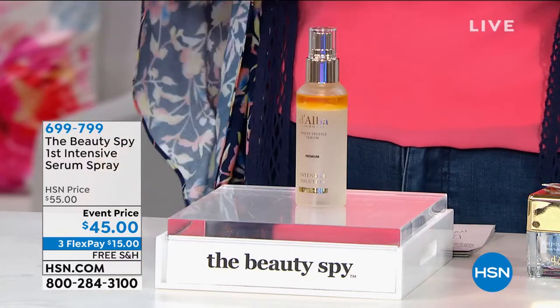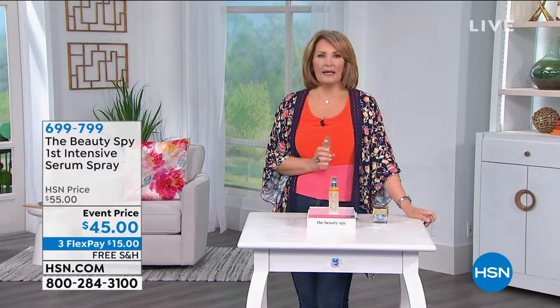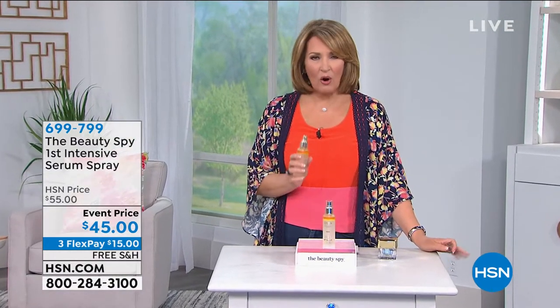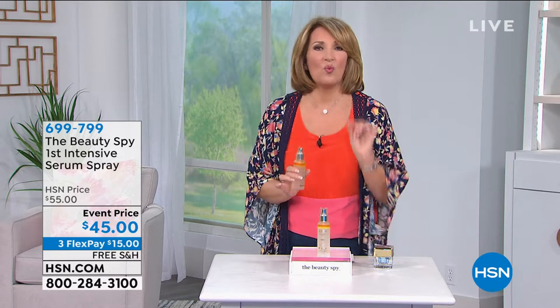This has an ingredient that is the most expensive ingredient on the planet. It is white truffle, it comes from Northern Italy, and it is the single most powerful antioxidant in our body — and it's derived from this white truffle.